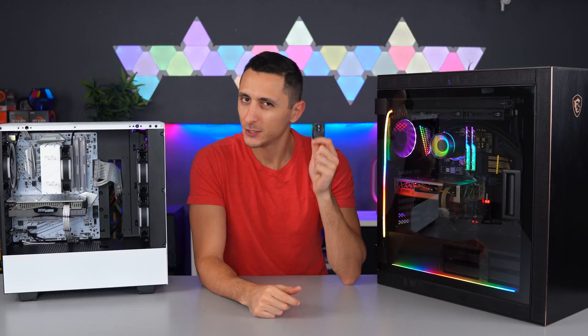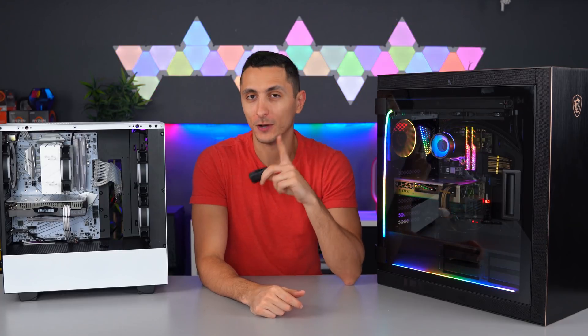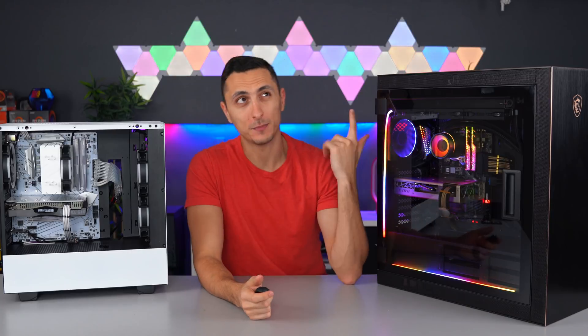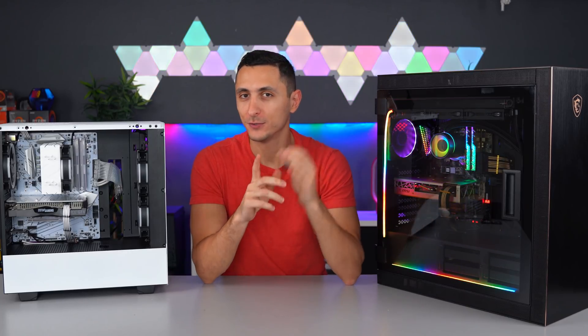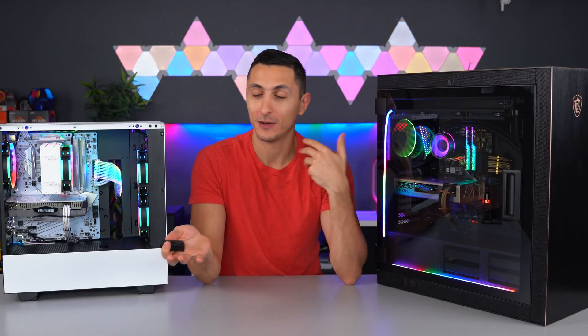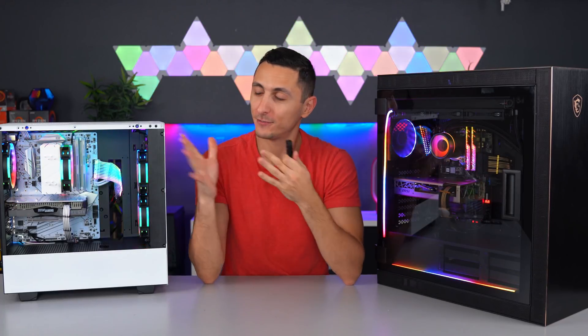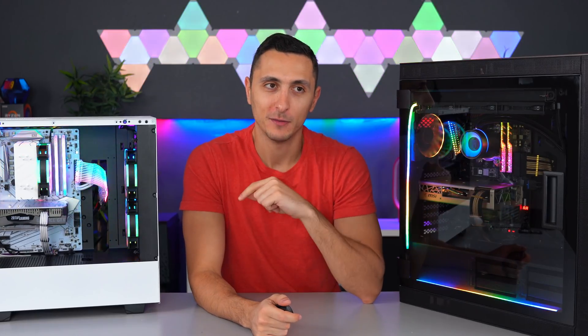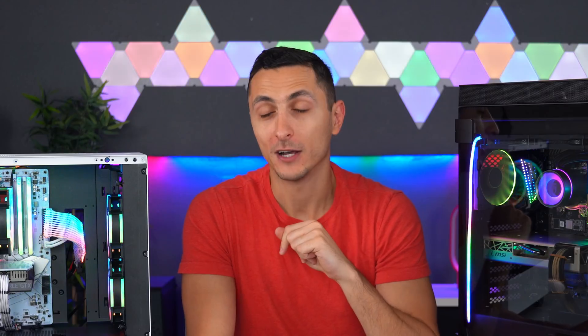Who might use something like this, you might ask? Well, that's a good question actually. Let's say you just came home from work or school and your PC is upstairs or in a different room. Well, as soon as you walk in, you can turn your PC on. That way you can change your clothes, get a bite to eat, and then when you're ready to sit in front of your PC, it's booted up and ready to go. You might call it being lazy, but I call it super convenient.